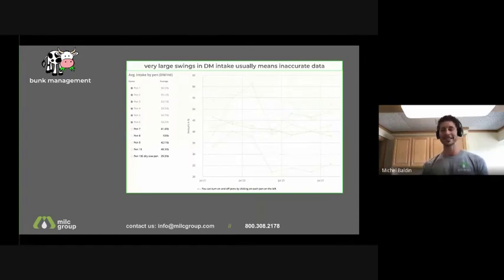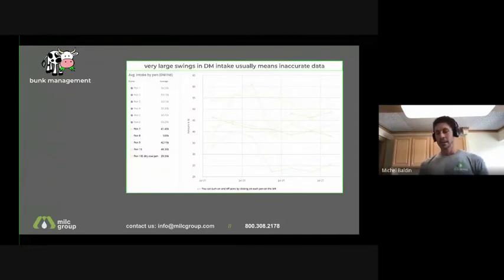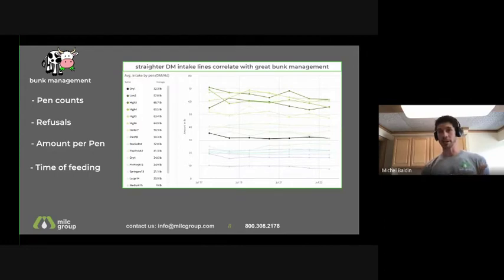Moving on from accuracy, those are the four topics most relevant there — and again, this comes from users, not just our own thinking. The next one is bunk management. I want to start with this figure showing large swings that are often greater than what biology would explain, making it very difficult to make decisions when lines keep bouncing all over the place — you don't know if that's biological or just inaccurate data.